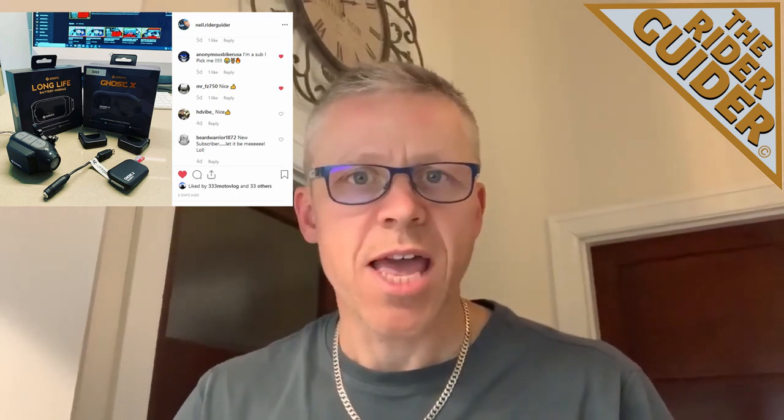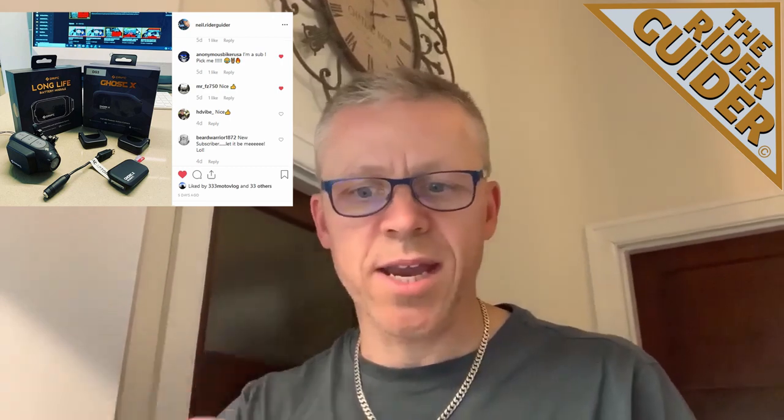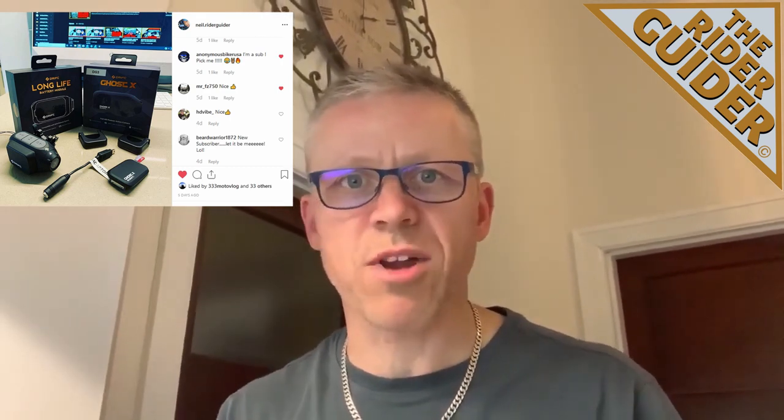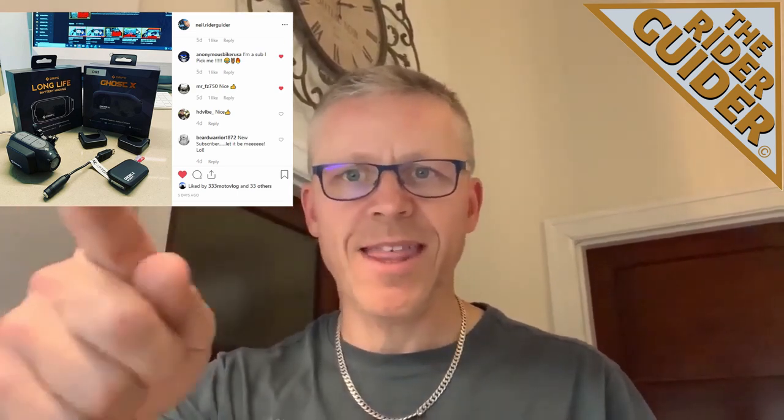Hey everybody, Neil here, your one and only Rider Guider YouTube channelist, coming at you from South Australia. Welcome to the channel, thanks for tuning in. Before we get cracking on this week's upload, don't forget to subscribe and hit that notification bell. I'm giving away to a lucky subscriber a Drift Ghost X action cam helmet camera with extra battery, microphone, SD card — everything you need to go motor vlogging or to record your rides. Once we get to 300 subscribers you've got a one in 300 chance of winning it — no strings attached, even free postage anywhere in the world.